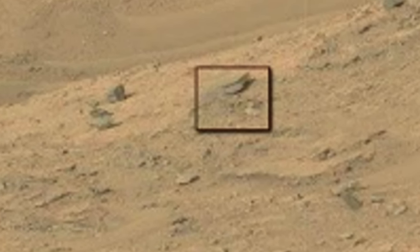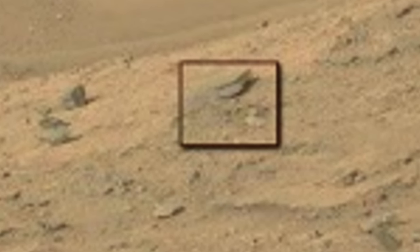NASA always adds a fake yellowish color tint on top of all their images, so that anything colorful blends in with the environment.